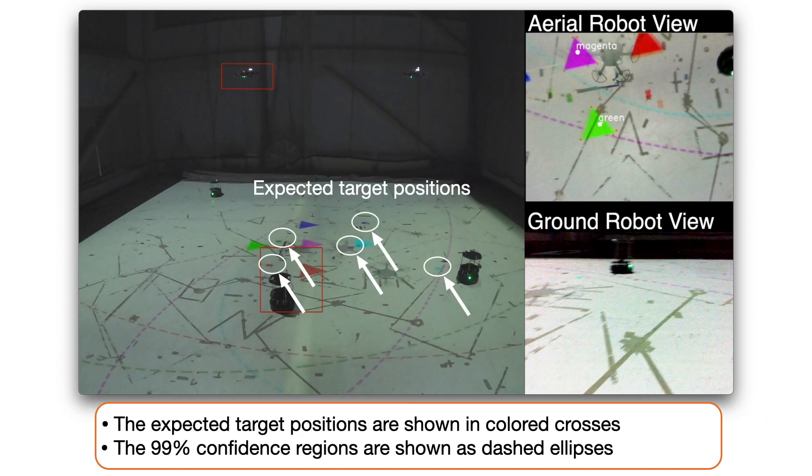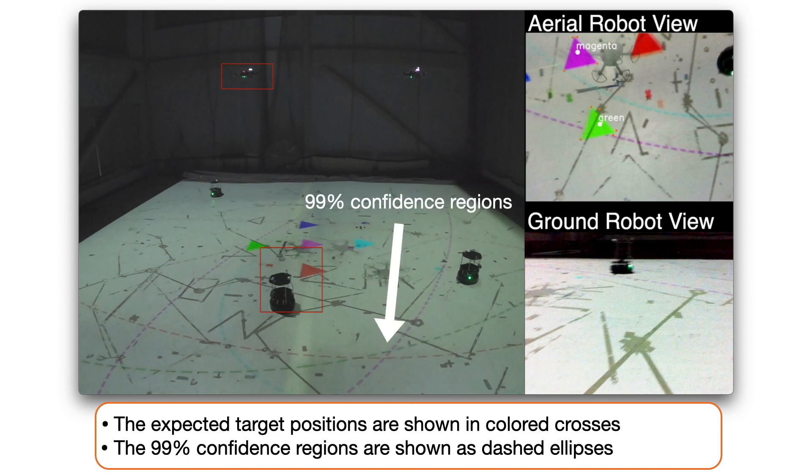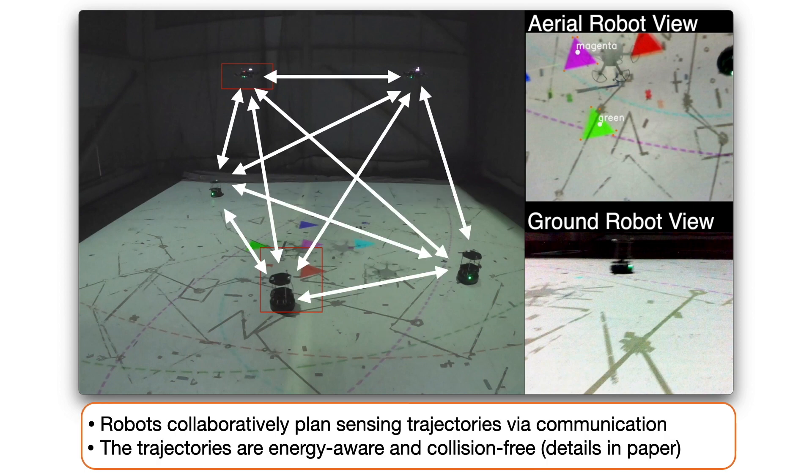Based on the current belief of the triangles, the expected positions and 99% confidence regions are also shown on the floor as crosses and ellipses. The robots communicate with each other in order to plan energy-aware and collision-free trajectories.